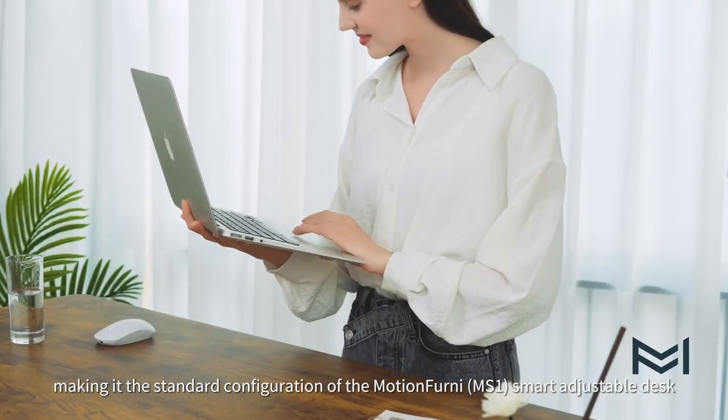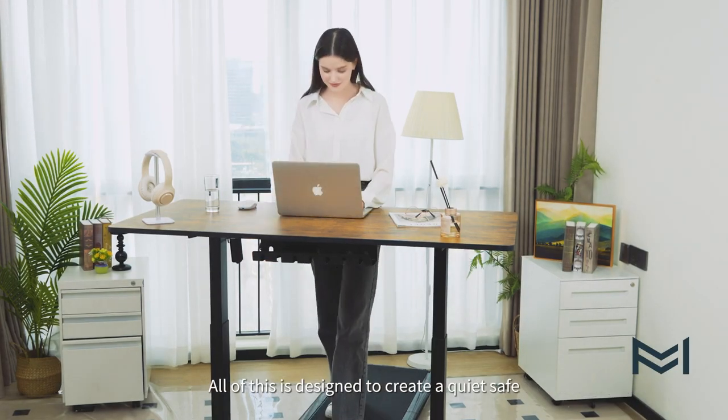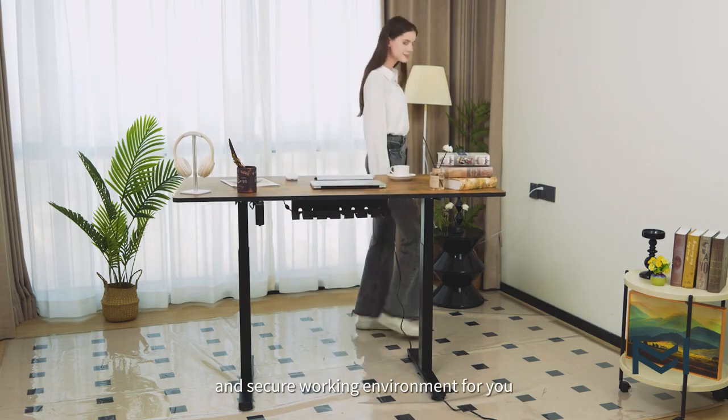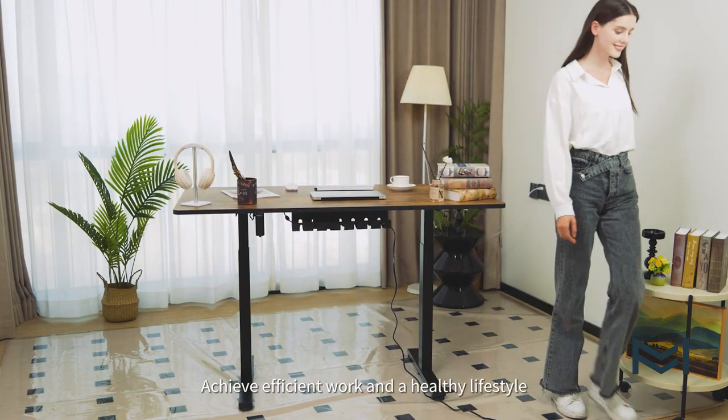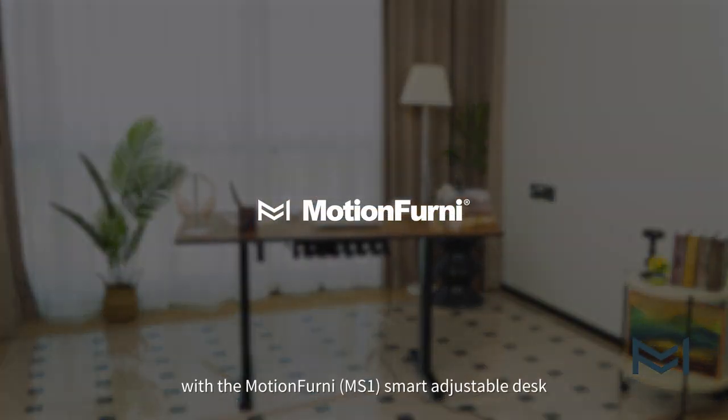All of this is the standard configuration of the Motionfernee Smart Adjustable Desk, designed to create a quiet, safe, and secure working environment for you. Achieve efficient work and a healthy lifestyle with the Motionfernee Smart Adjustable Desk.